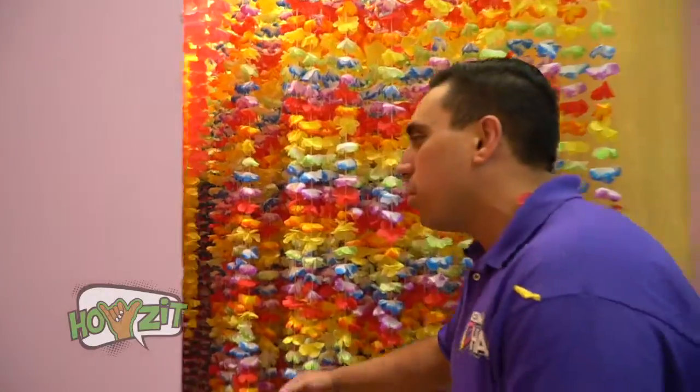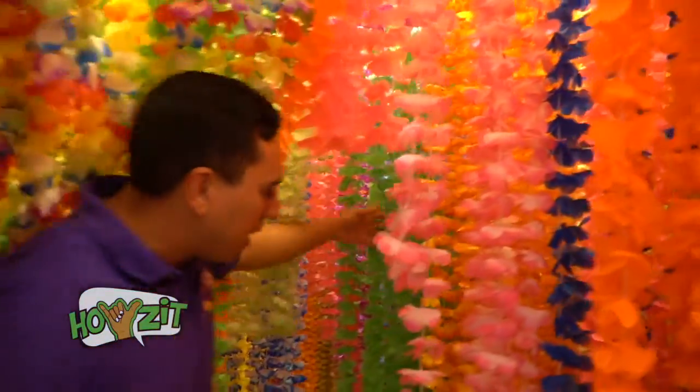Then we have the Room of a Thousand Leis. There's actually more than that — about 1,500 leis — but we lose a couple every day, so I'm safe to say we have a thousand right here.